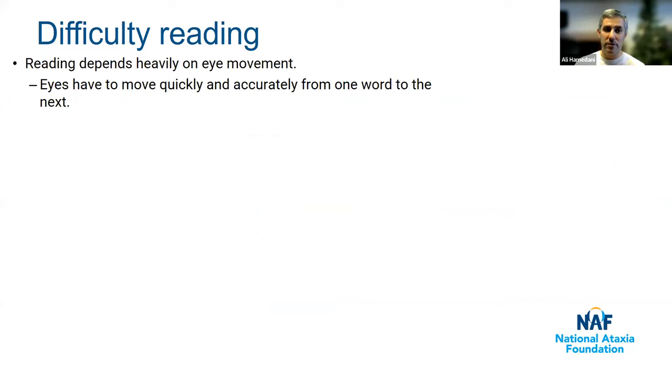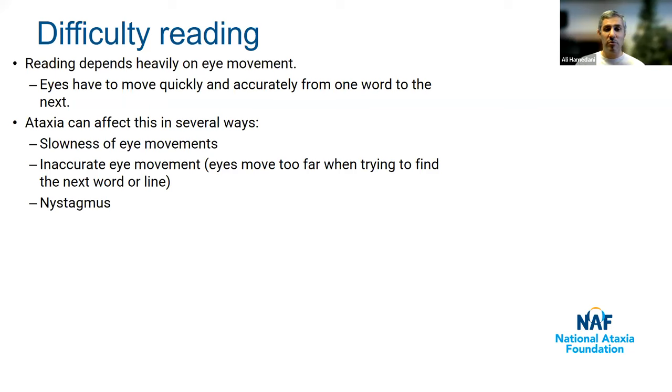A vision symptom related to ataxia is difficulty reading. Reading depends heavily on eye movement — every time you read, your eyes move quickly from one word to the next, and you need these movements to be quick and accurate so you land right on the next word. Ataxia can affect this in several ways. Some people with ataxia have slowness of eye movements, so instead of moving quickly they move more slowly. Many people with ataxia have inaccurate eye movements — the eyes overshoot, go too far, and you have to come back. People often describe their eyes skipping to the next line even though they didn't mean to — similar to incoordination of the arms or legs. Nystagmus can also be particularly troublesome when reading.